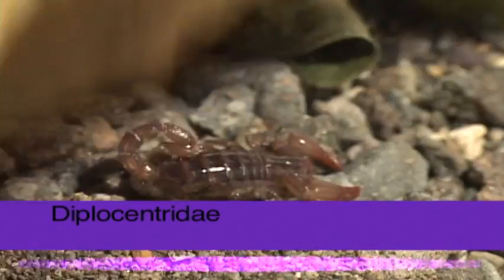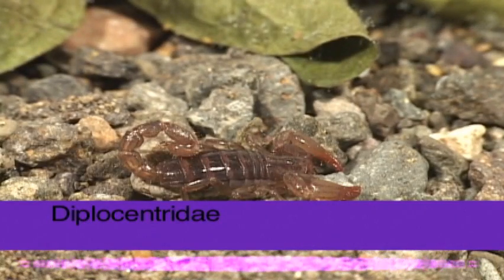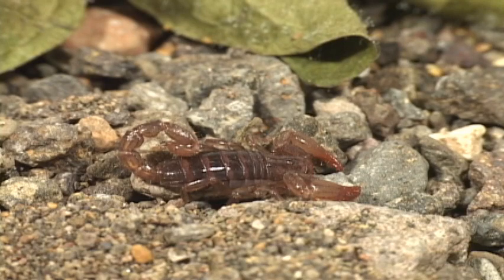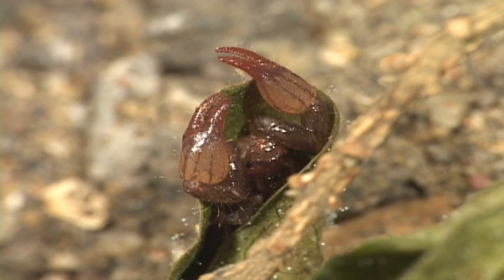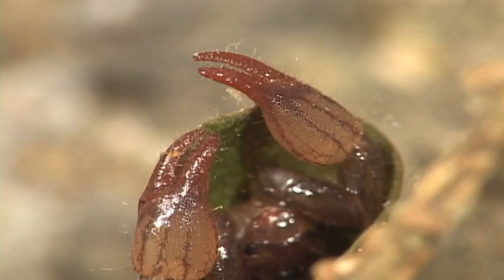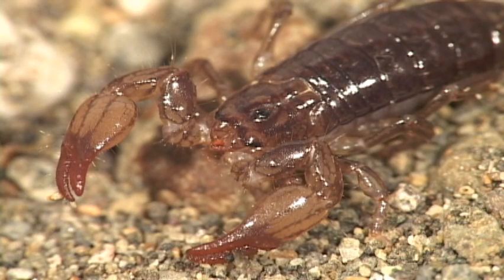One can find the diplocentric scorpion by looking carefully under rocks and bark. This small scorpion has a nasty sting, much more so than the previous family, but it tends to avoid houses. It builds tunnels to hide in the day and then hunts for small insects and other arthropods during the night.